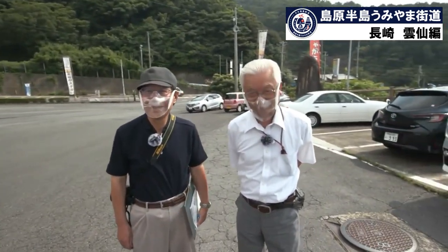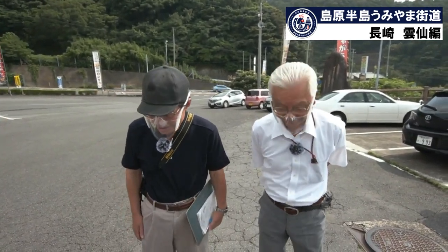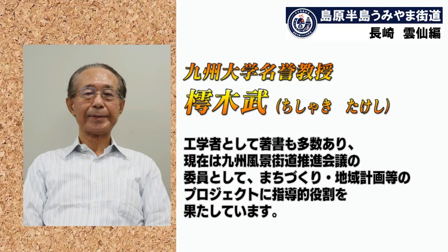自然豊かな島原にやってきました。本日一緒に巡らせていただくお二人をご紹介します。山間川さんと千尋さんです。千尋武、九州大学名誉教授。工学者として著書も多数あり、現在は九州風景街道推進会議の委員として、街づくり・地域計画等のプロジェクトに指導的役割を果たしています。今日はよろしくお願いいたします。